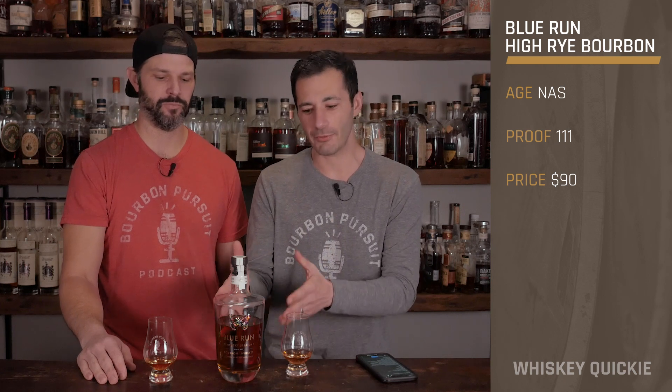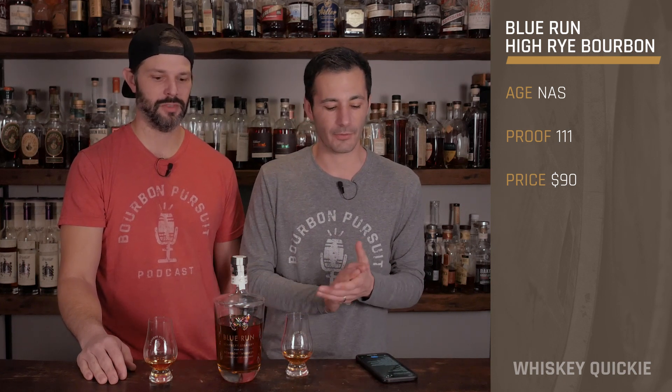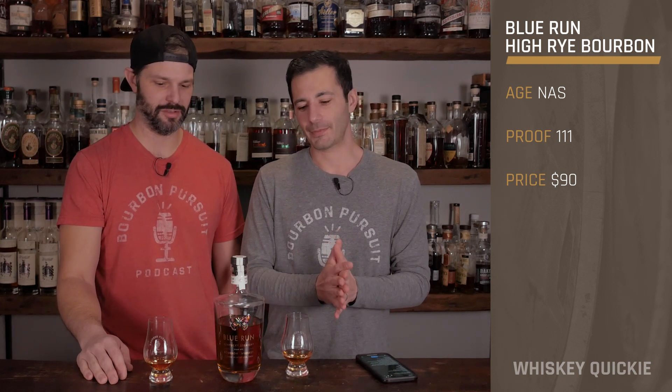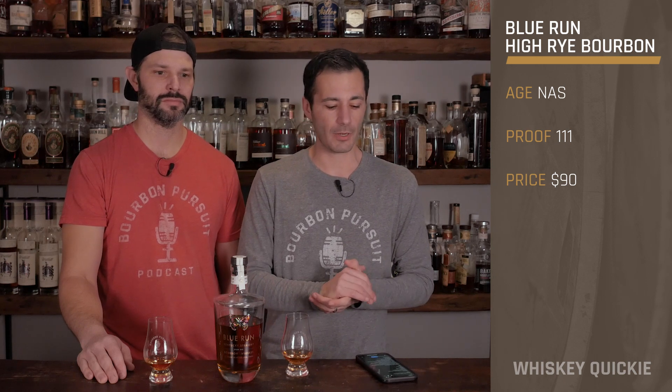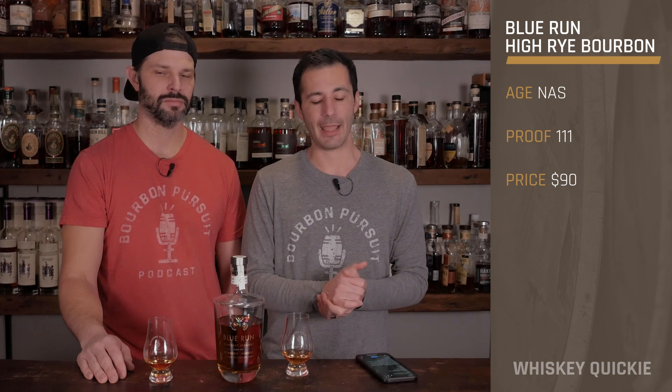We actually have a full bottle to show you on camera today — not just a sample. And wow, one of the best packages out there, it's very nice. This is their Kentucky straight high rye bourbon. It is sourced but undisclosed, with a mash bill of 65% corn, 30% rye, and 5% malted barley.